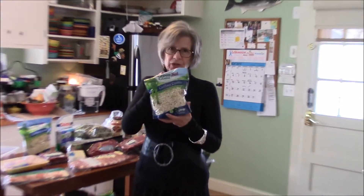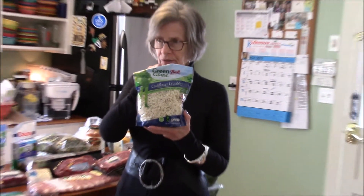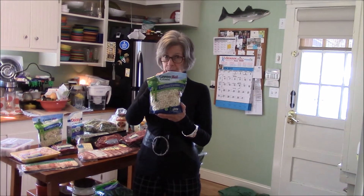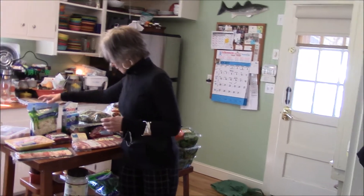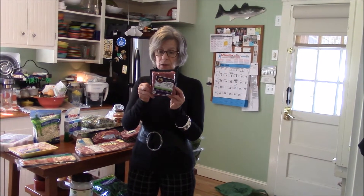Two packages of cauliflower crumbles that we cook in organic olive oil and coconut oil in a large cast-iron pan on the Big Green Egg — those will be cooked in a little while. Also a pound of grass-fed beef, 85/15 — 240 calories in four ounces, zero carbs, 21 grams of protein.